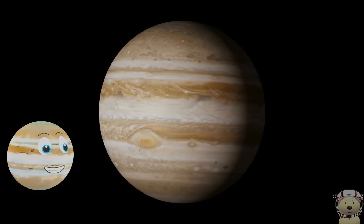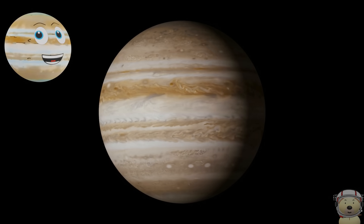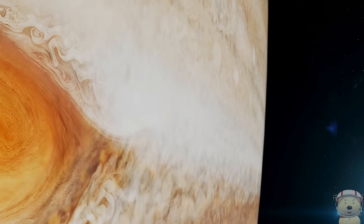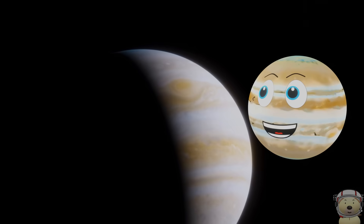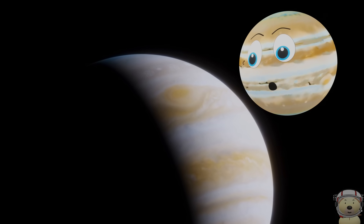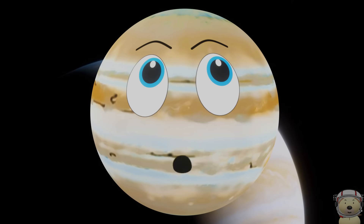I am a giant ball of gas with no solid surface, and temperatures on me average at around minus 160 degrees Fahrenheit. And of course, we can't leave without looking at my Great Red Spot. This is a huge storm that has been continuously going on for over 400 years. Winds in my storm can reach up to 270 miles per hour, and the storm itself is bigger than the Earth. What a planet I am!